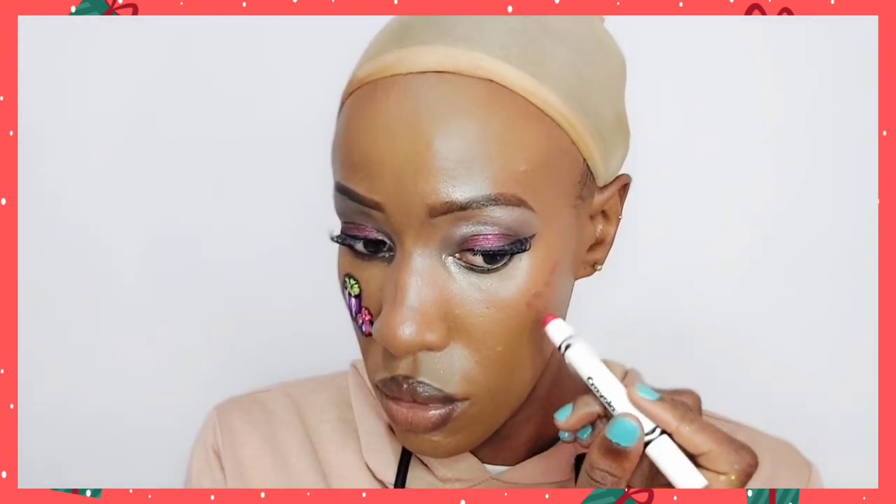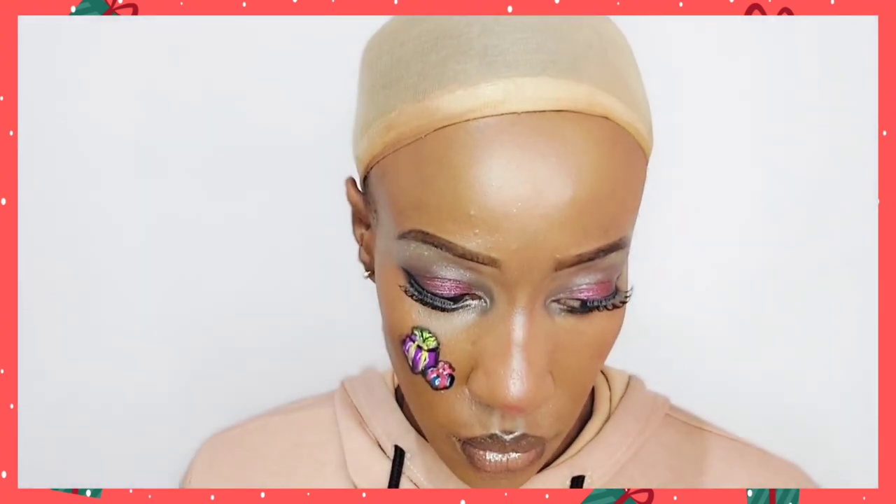I'm going to use this Crayola Lip and Cheek Colors as my blush, applying it on the side of the cheek that doesn't have any makeup on it. Because it's going on top of makeup I'm going to dab it in with a brush instead of a damp beauty blender. Fingers are actually some of the best blending tools as well.